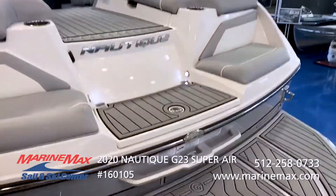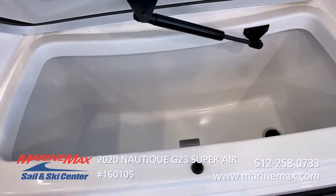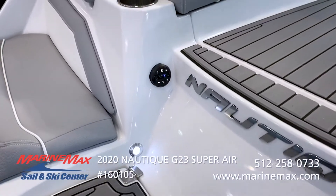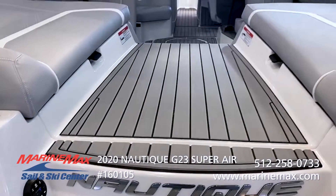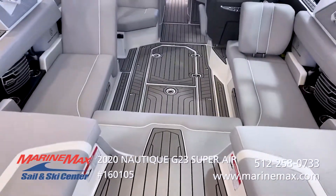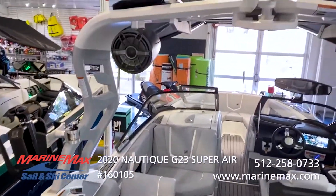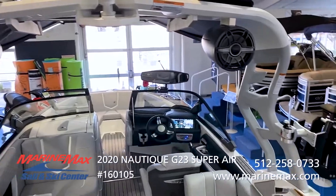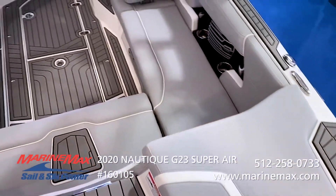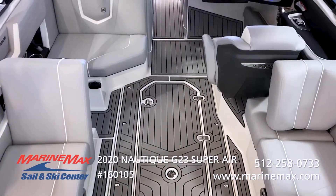As we climb into the boat, you can see it has your insulated transom cooler. We opted to get the transom stereo remote. Nice easy walkway in the boat — you can see that it has a haze gray interior with some mystic white accents and piping. The boat has titanium sea deck throughout.